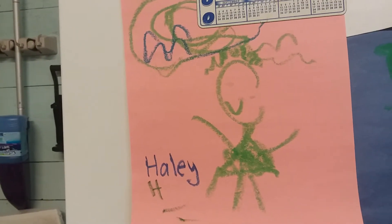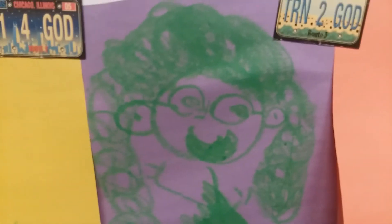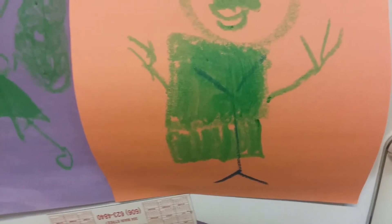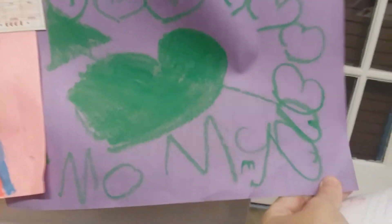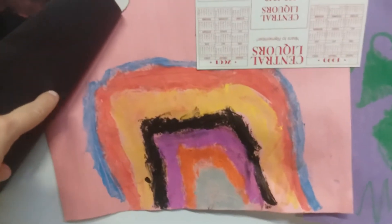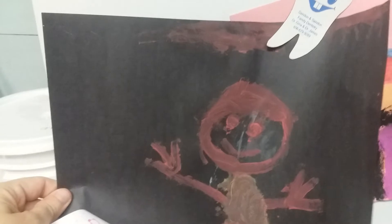Then she drew her sister Haley, and her sister Haley again, and there is Haley again. Here is her papa. Down here, Carissa drew — Mommy. And then she painted this beautiful rainbow, and then she painted this lovely picture.